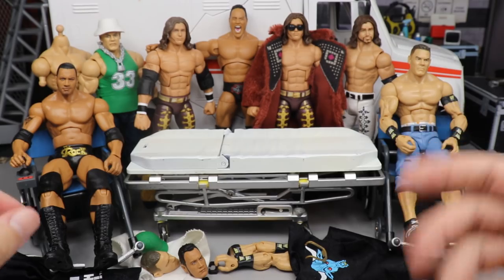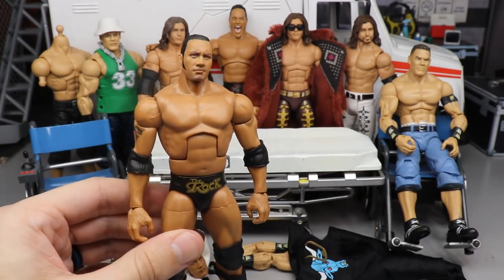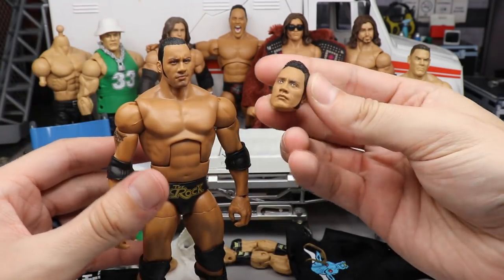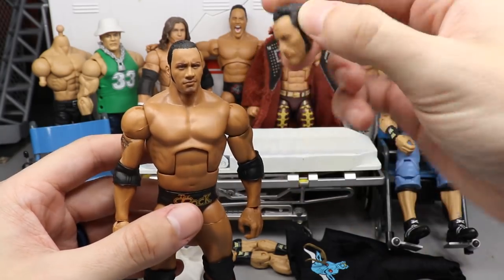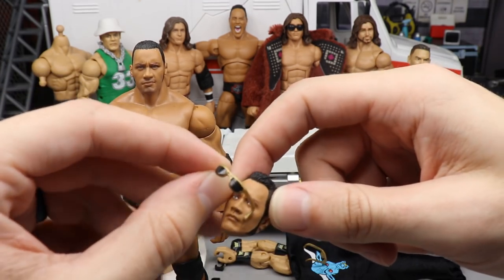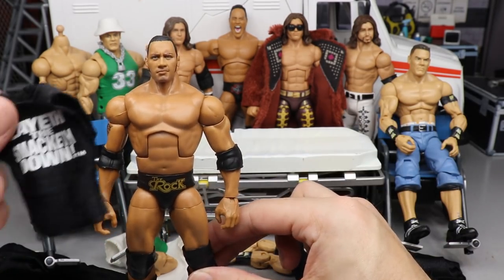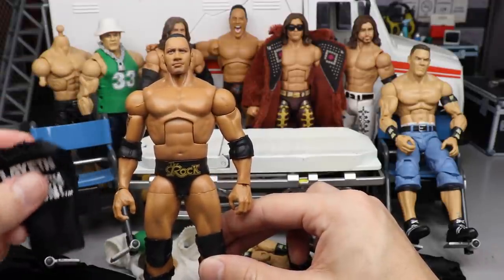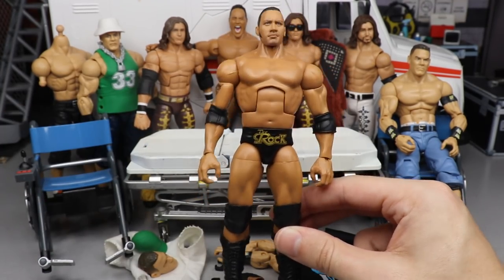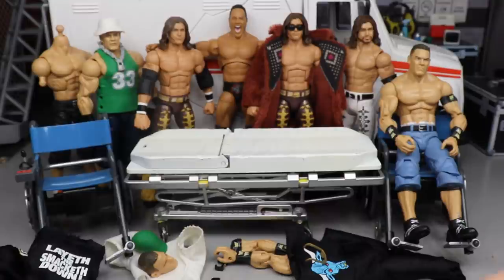Next we have the Walmart exclusive Collector's Edition Elite 69 Rock. For this figure we're going to switch the head sculpt out with the Ultimate Edition straight face. I'll pop this head sculpt off, put that one on, add the sunglasses, then remove the elbow pads and put on the Lay at the Smackdown T-shirt — I cut the sleeves off to make it more accurate — with an extra pair of jogging pants. It'll be like a street gear backstage promo attire from that era.